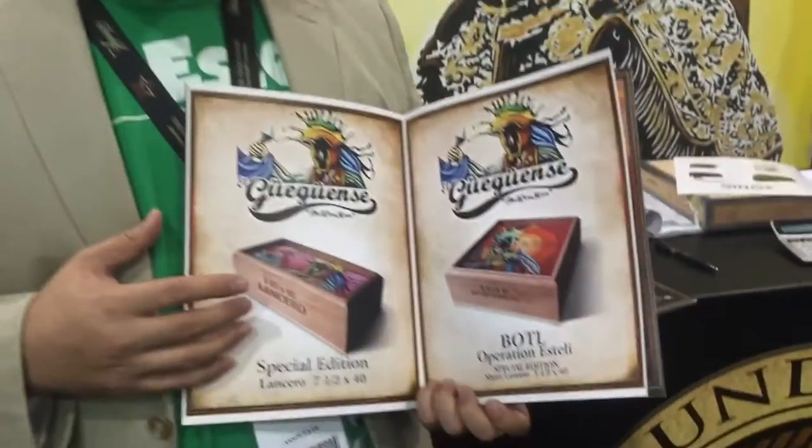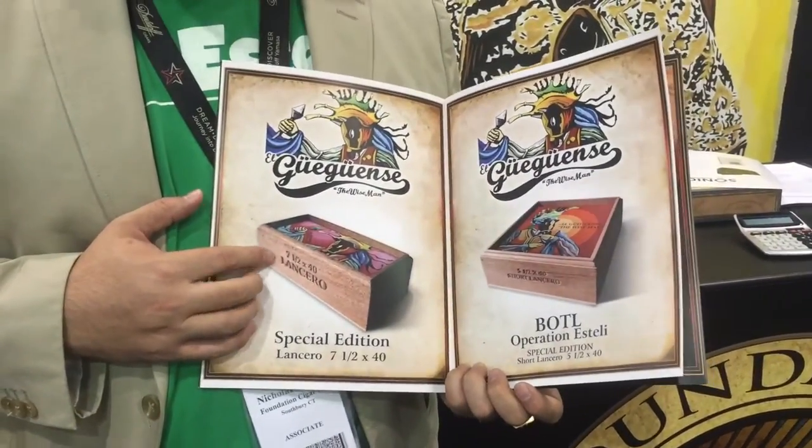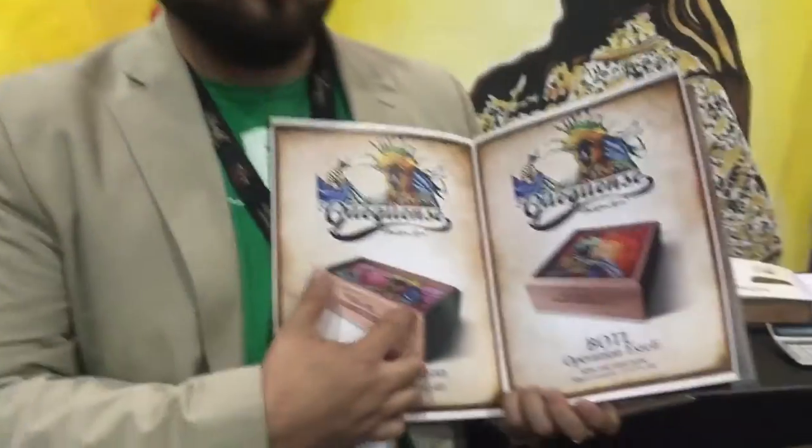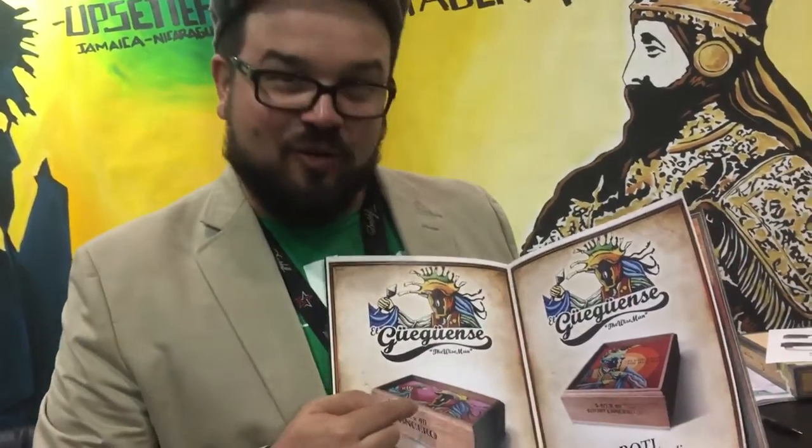And the Wise Man — we have a couple interesting line extensions. We have a Lancero, a 7½ by 40, in a 13-count box. There are 250 boxes of these right now. This is my grandfather's favorite size. The artwork — our art director Thief Operanda did these beautiful canvases in Esteli, Nicaragua. Big up to my man Thief. He painted this originally.